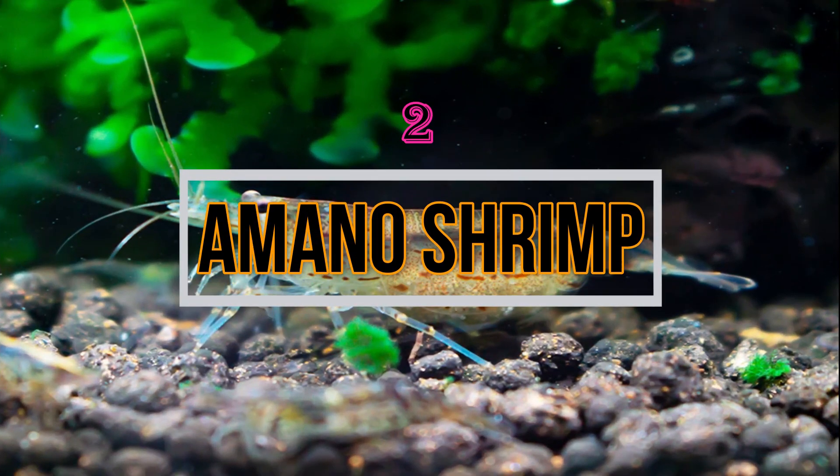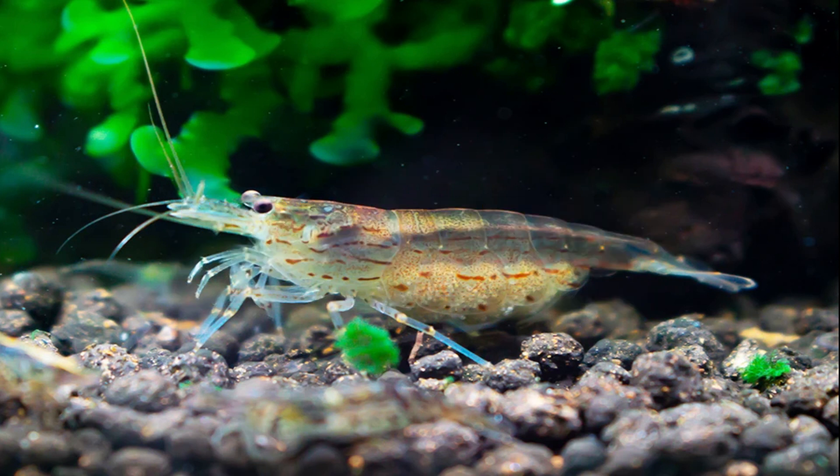Then comes the Amano Shrimp. The care for these shrimps is very easy and does not require any special treatment. These shrimps can easily live with peaceful fish. They are considered very good algae eaters, and also eat uneaten fish food and other detritus.